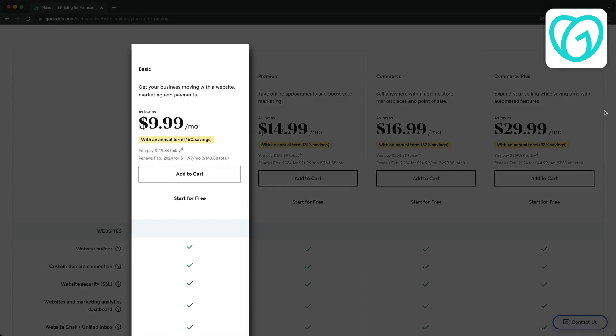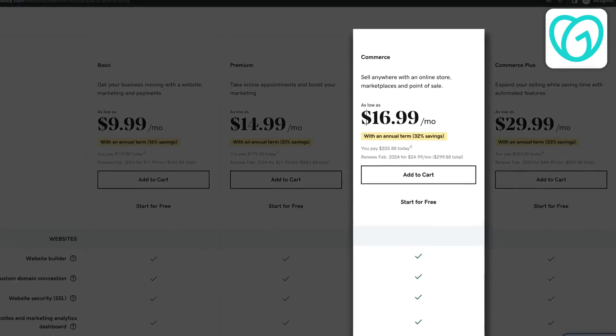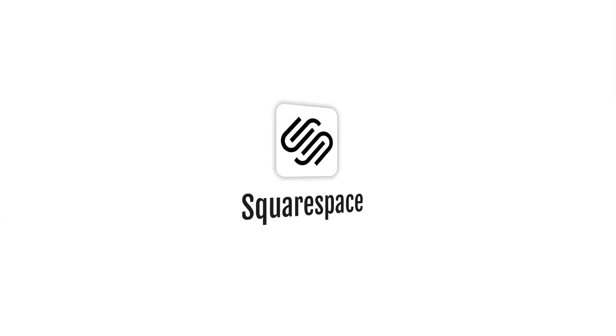The basic plan starts at $10 per month and will most likely be sufficient for most simple websites. If you're looking to sell products on your website then you'll have to go with the commerce plan starting at $17 per month. Just keep in mind that these prices are for yearly payments and will be more expensive if you pay on a monthly basis. In conclusion, GoDaddy is a great option for those who want to build a simple website and don't need extensive customization options.